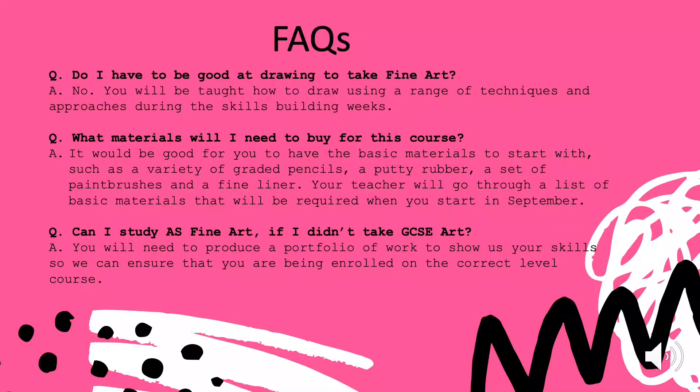Can I study fine art if I didn't take GCSE arts? You can; however, we do want to make sure that we are putting you on the right level course. We do need to see that you have some basic skills, knowledge and understanding about fine art.